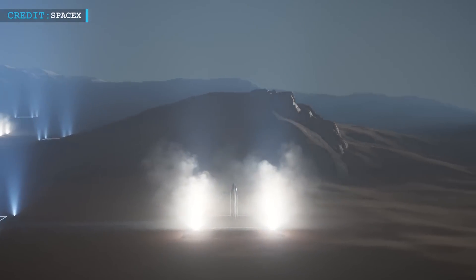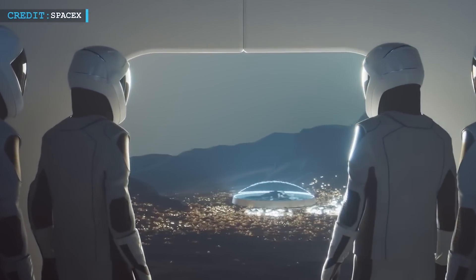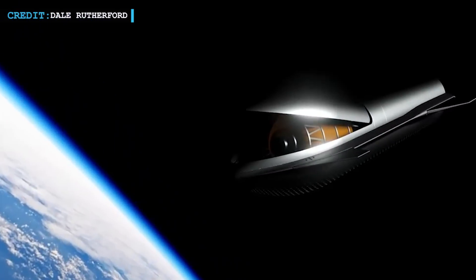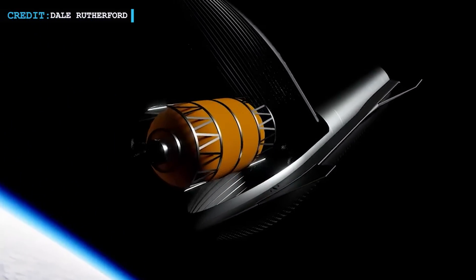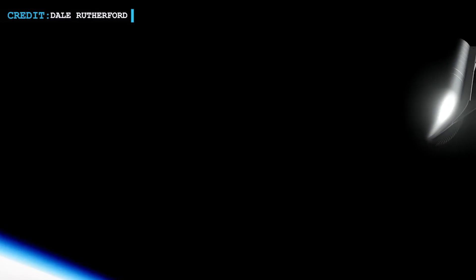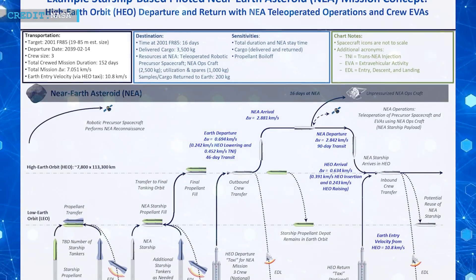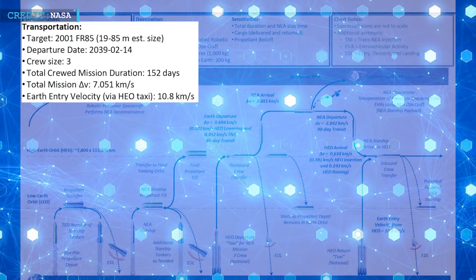It's a visionary plan initially proposed in 2010, which is now becoming more tangible with the advancements made by SpaceX. For years, the high cost of launching from Earth has limited space exploration efforts. However, SpaceX's revolutionary Starship promises a new era of space utilization, making it feasible to carry substantial payloads to deep space and distant worlds at a fraction of the traditional costs. The Starship Asteroid mission rejuvenates NASA's asteroid exploration goals, making it feasible to send a crew of three on a 150-day mission to a near-Earth asteroid.